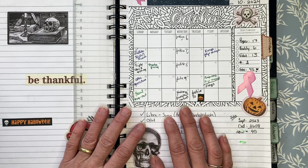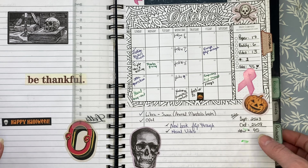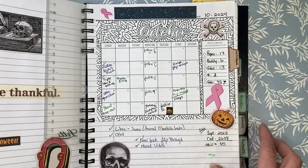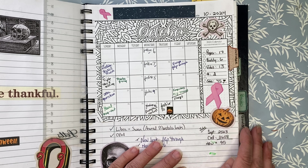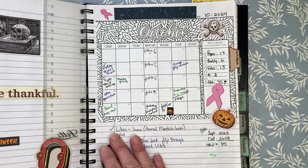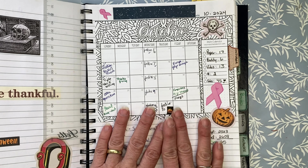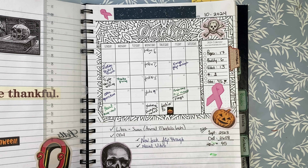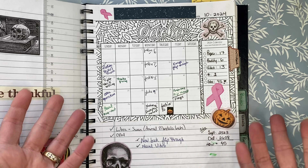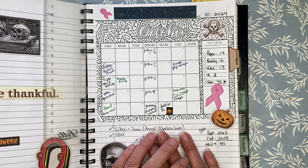We're going to take a quick look in my planner. In October we had both Thanksgiving in Canada and Halloween. So a few stats: I completed 17 pages, I did six buddy colors, I had 13 videos which is quite a bit. I participated in just two hashtags and I'd like to welcome 45 new fellow colorists to the channel. So welcome.